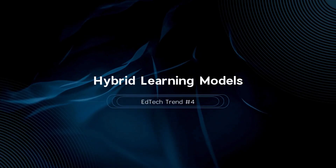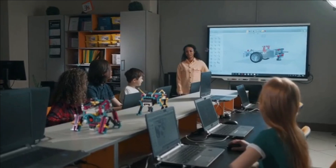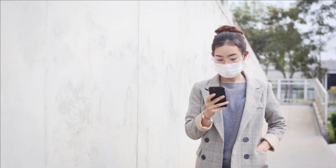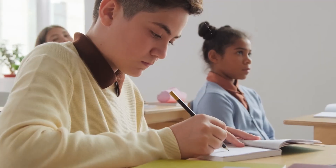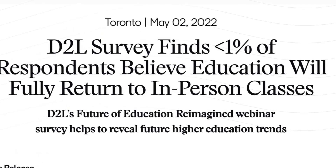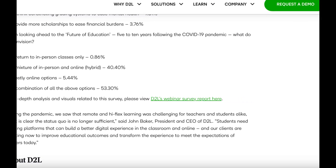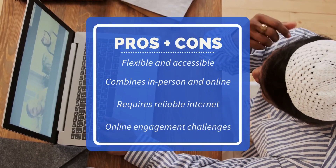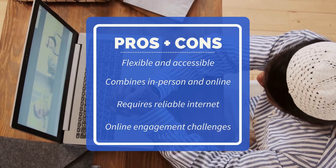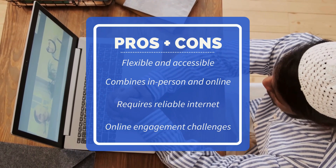Trend number four is hybrid learning models. Hybrid learning combines in-person and online education. Studies indicate that hybrid learning can improve academic performance by up to 15%, and the COVID-19 pandemic accelerated the adoption of hybrid models, demonstrating their effectiveness. A survey by EdTech company D2L showed that 73% of educators believe hybrid learning will continue to play a significant role. This model provides flexibility for both students and teachers and makes education more accessible to diverse learners. However, the reliance on technology requires reliable internet access, and keeping students engaged online can be challenging.